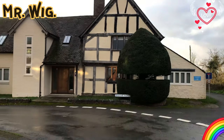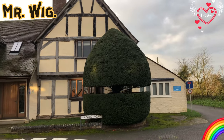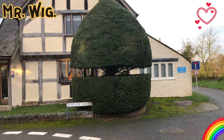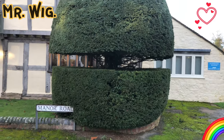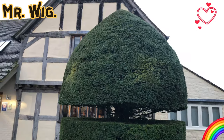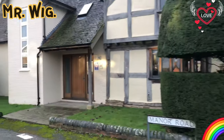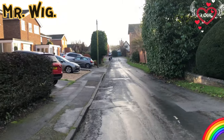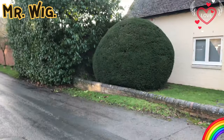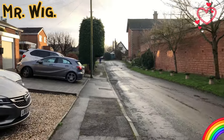Oh my god, that is so beautiful - look how well trimmed that is! They trim in the middle - isn't that new! Have you seen something like this? It's a tree trimmed in the middle. What a nice house, beautiful, really very beautiful, and they've made a big archway there.